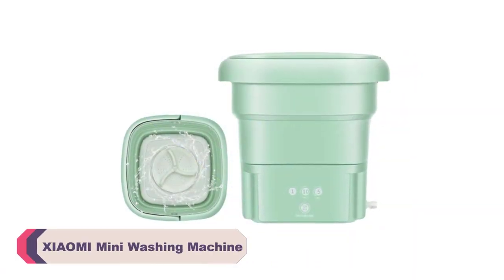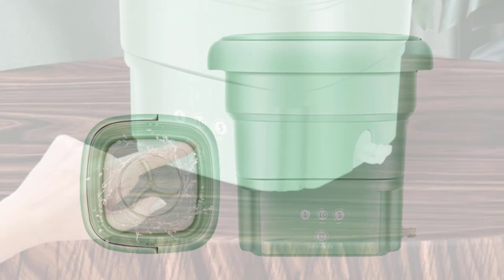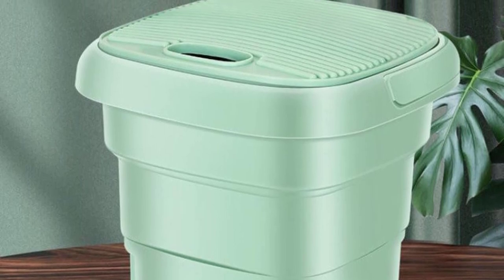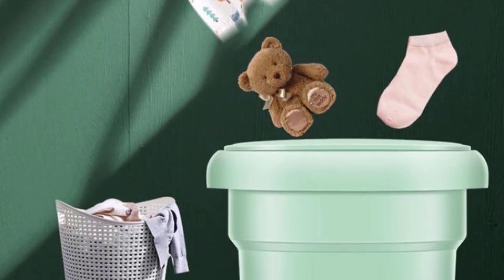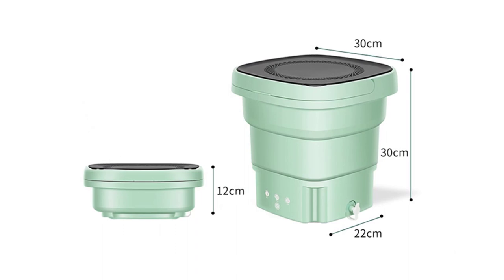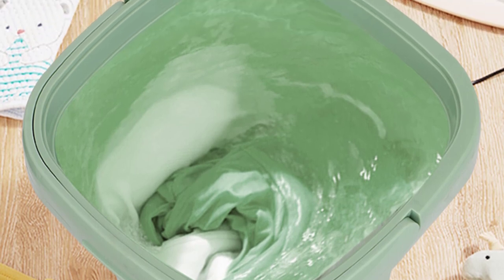Number 1: Xiaomi mini washing machine. One of the standout features of this mini washing machine is its compact size, making it easily portable and perfect for individuals living in apartments, dorm rooms, or those who frequently go camping. Despite its small size, the Xiaomi mini washing machine doesn't compromise on performance. The rated power of 12W proved sufficient for most laundry needs, effectively washing a moderate load of clothes. It's not designed for heavy-duty or large-scale washing, but for smaller loads it performs admirably. With a rated washing capacity of 4.5L, it accommodates a decent amount of clothes for its size. The folding design allows for easy storage when not in use, and the drain basket ensures that water is efficiently drained during the washing process.